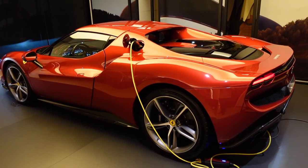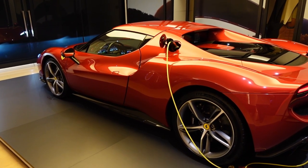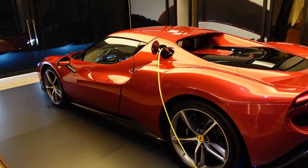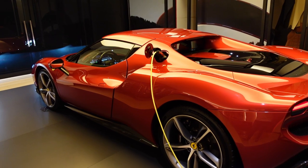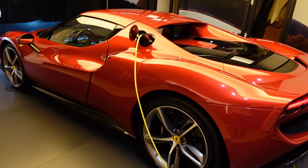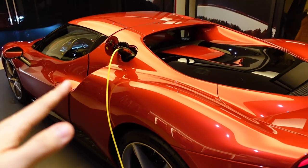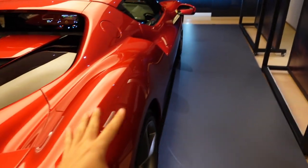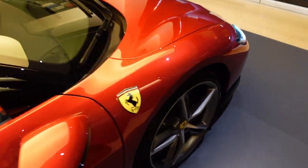The F8 Tributo doesn't have this technology — this is the first for Ferrari. With this system, the braking distance from 200 km/h to 0 is reduced by 8.8%, and repeat braking efficiency from that speed improves by 24%. That is huge. For those of you who are racetrack drivers — if you know something about racing — braking can be the difference between finishing first, second, third, fourth, or fifth. It makes a big difference.